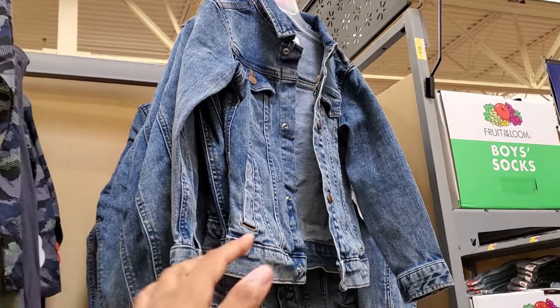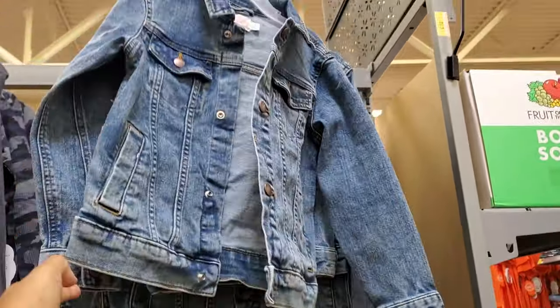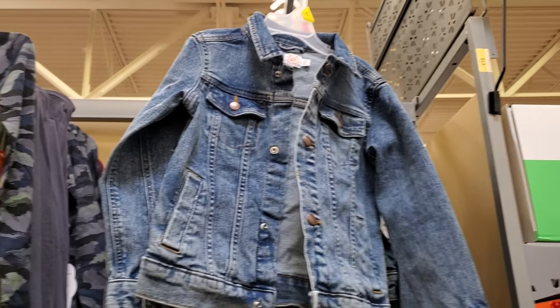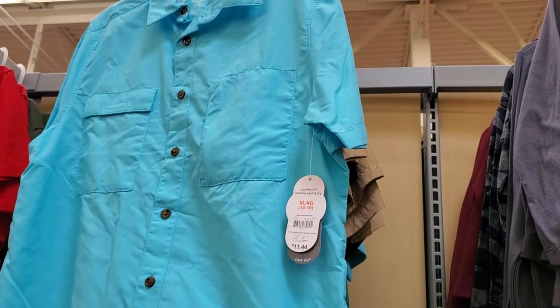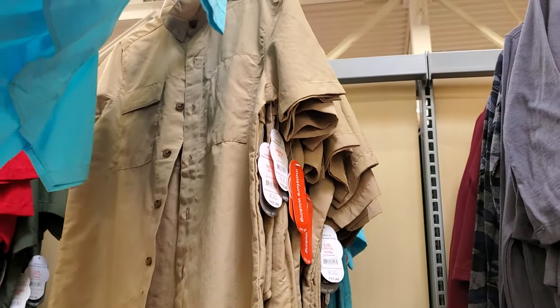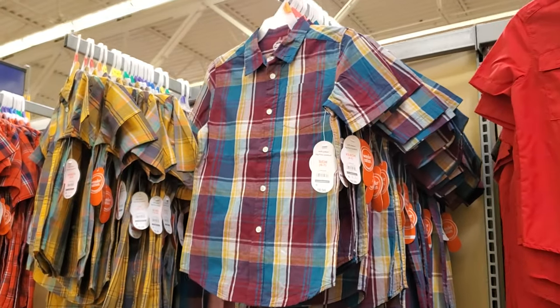I'm trying to find a price for the denim jacket by Wonder Nation but they don't have it on any of them — the tag says Wonder Nation but no price. Button-ups look like $11.44. UPF $50, and multiple colors — red and they do have it in plaid.